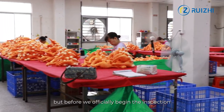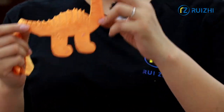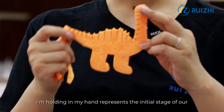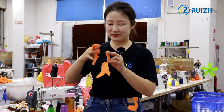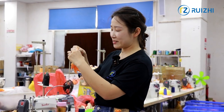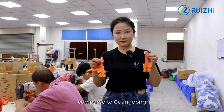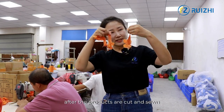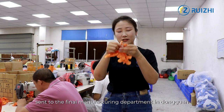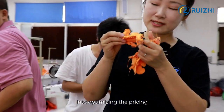But before we officially begin the inspection, let's take a look at how one of these toys is made. The small piece of fabric I'm holding in my hand represents the initial stage of our little dinosaur before the stuffing process. We've learned that the fabric cutting department of this factory is located in Yiwu, another city known for its advantageous raw materials and labor compared to Guangdong. After the products are cut and sewn at the branch department in Yiwu, they are then sent to the final manufacturing department in Dongguan. It's evident that this factory has invested considerable effort into optimizing the pricing.